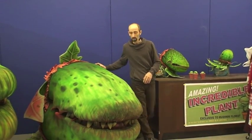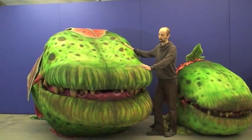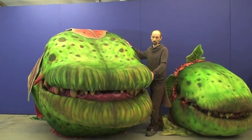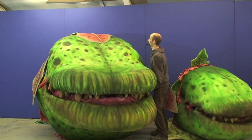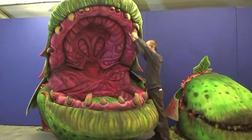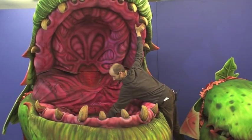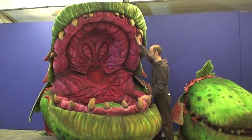From number three, Audrey evolves again, having fed heartily on body parts, and becomes pod four. This beast — we have no idea how much it weighs — comes apart into two pieces and now takes two people to operate. But the majesty of pod four is that it is now able to eat full-size people, and through a cunningly hidden trap door, they make their way through the plant and exit via a trap door in the stage.